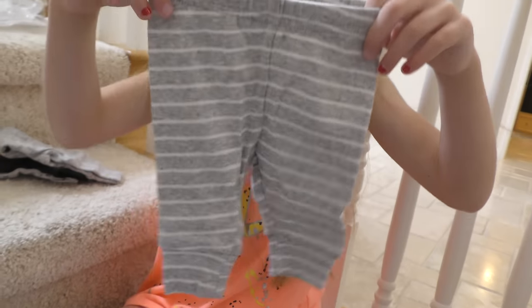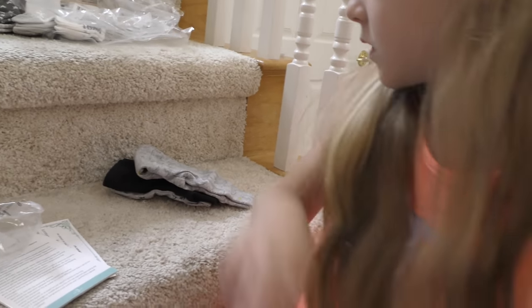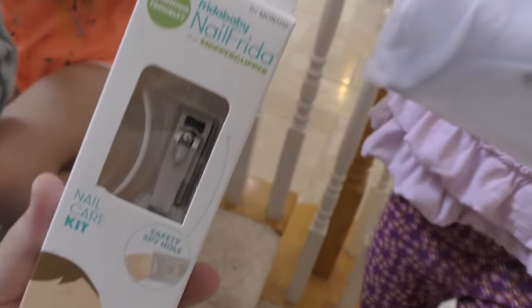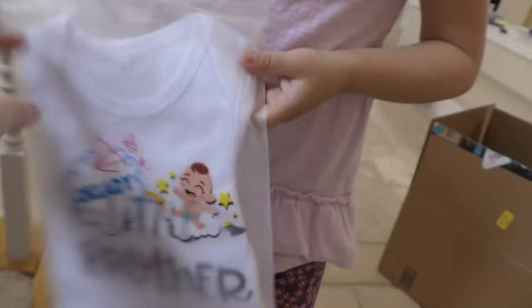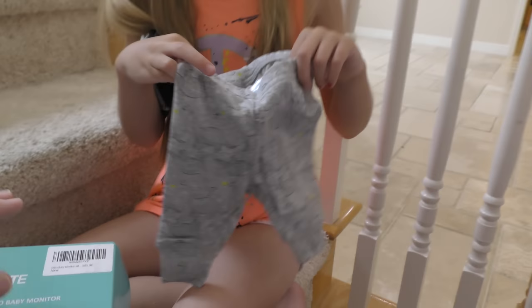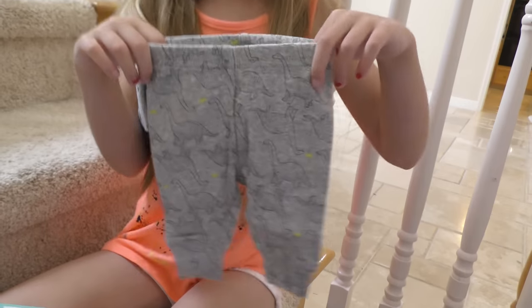Look at those cute little pants. We got nail clippers for the baby. And this is the final reveal — in three, two, one. Trin's got some dinosaur pants — it looks like a little t-shirt. I love those dinosaur pants! And look — it says 'little brother.' Isn't that cute?